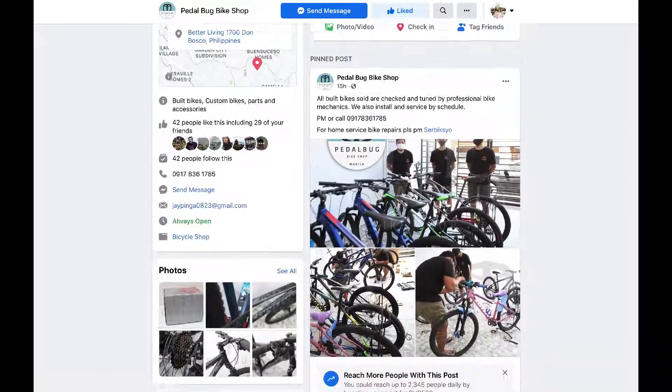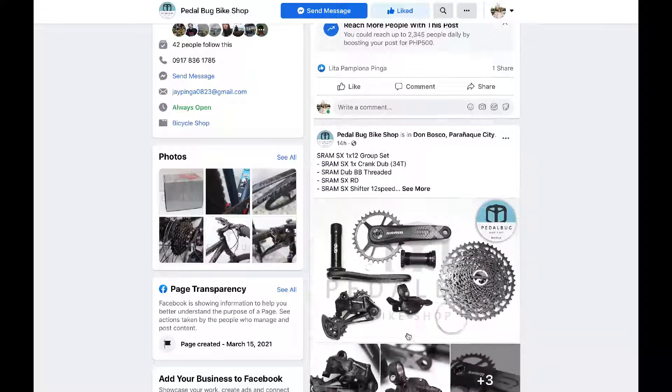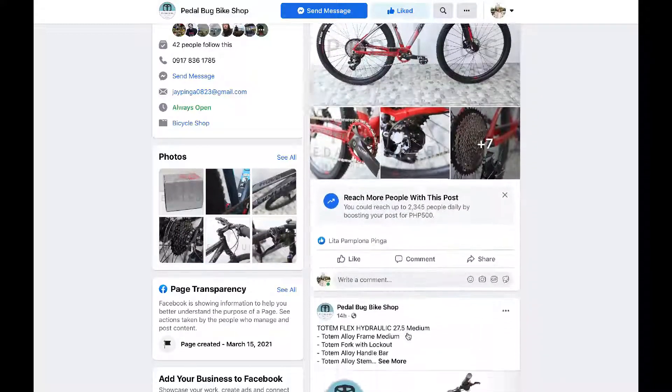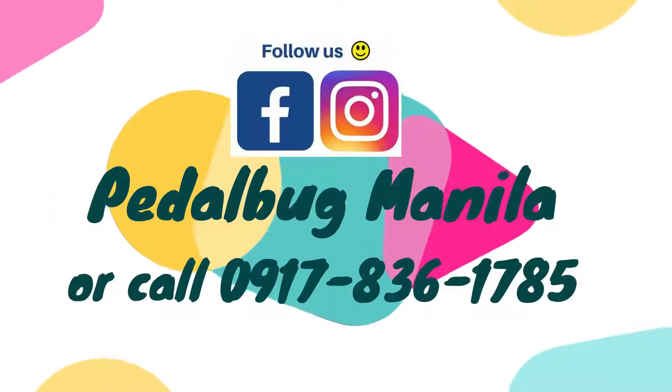Hi Pedal Bugs! Welcome to our channel! Pedal Bug is a bike shop here in Manila where we sell pre-loved and brand new quality bikes. We also sell bike parts and accessories and install them for you. For inquiries, please follow us on Facebook and Instagram or you may call us at this number.